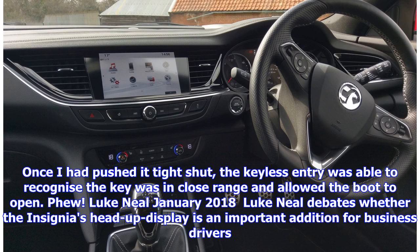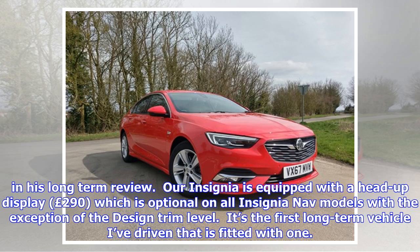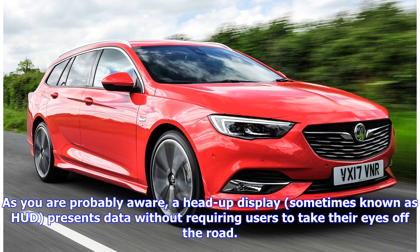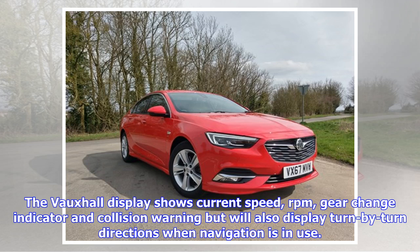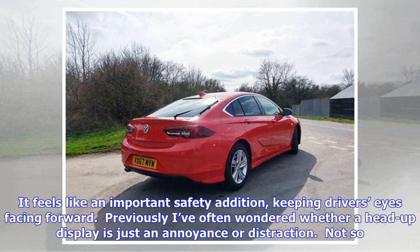Luke Neal debates whether the Insignia's head-up display is an important addition for business drivers. Our Insignia is equipped with a head-up display (290 pounds), which is optional on all Insignia Nav models, with the exception of the Design trim level. A head-up display, sometimes known as HUD, presents data without requiring users to take their eyes off the road. It was developed for military aviation so pilots' eyes do not need to refocus to view the outside after looking at in-cockpit instruments. Vauxhall's display shows current speed, RPM, gear change indicator and collision warning, and will also display turn-by-turn directions when navigation is in use. It feels like an important safety addition, keeping drivers' eyes facing forward.